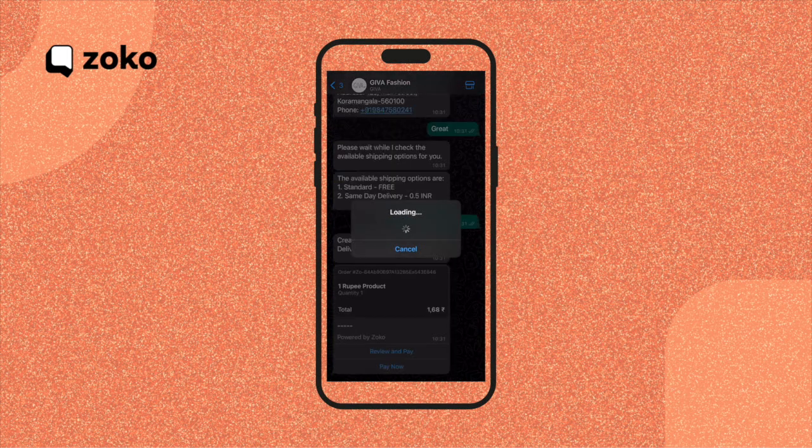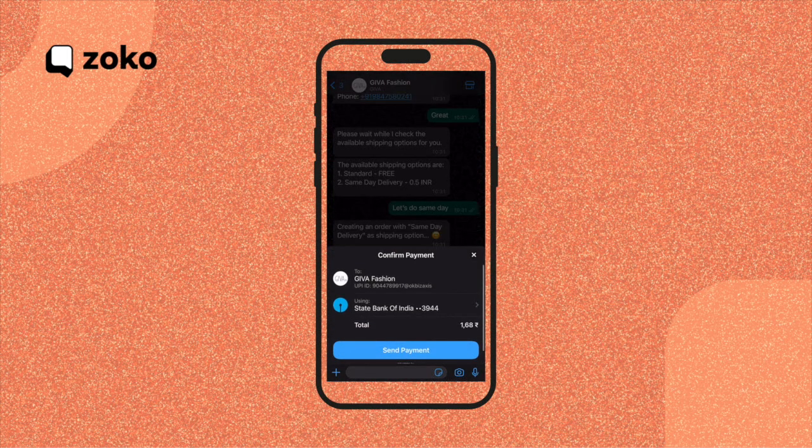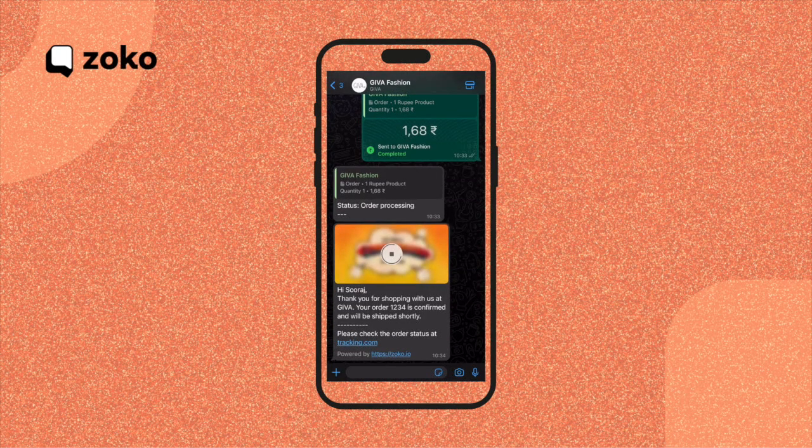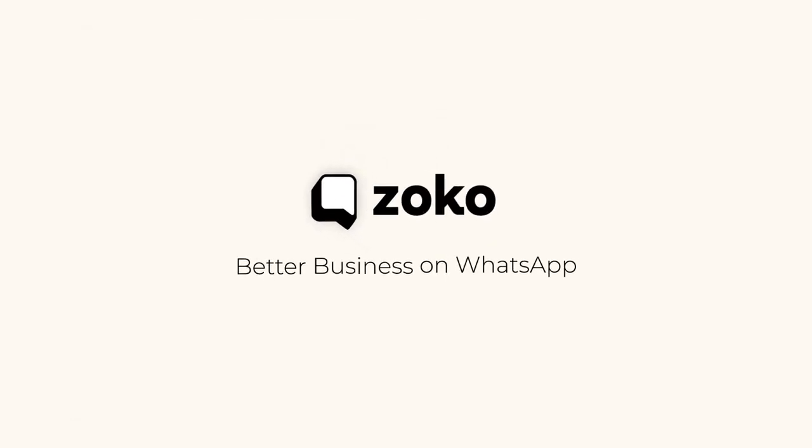We've integrated WhatsApp Pay, so it only takes a couple of clicks to complete the payment to the merchant. And to make things even better, I receive an order confirmation automatically from the store. How convenient is that? Reach out to us at Zoco and unleash the potential of AI for your business.